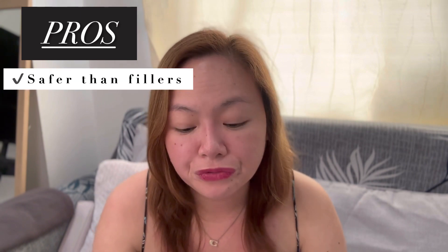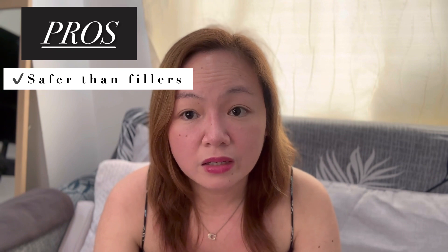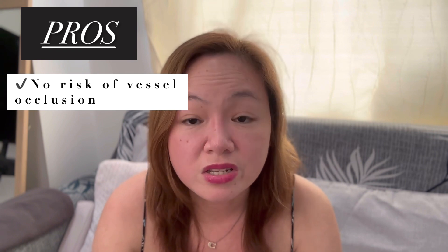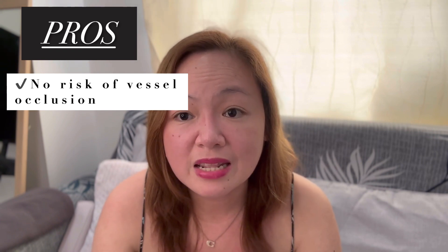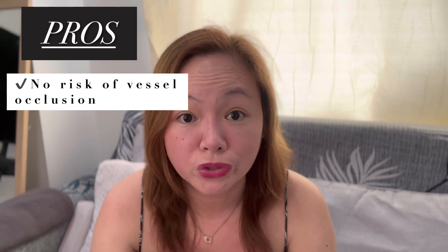The fourth advantage is that the Haiko Nose Thread Lift is safer than fillers. The only downside compared to fillers is that you can't reverse it. But according to research, the Haiko Nose Thread Lift is safer because there is no risk of vessel occlusion — there is less chance of hitting the nerves and causing necrosis to your nose.